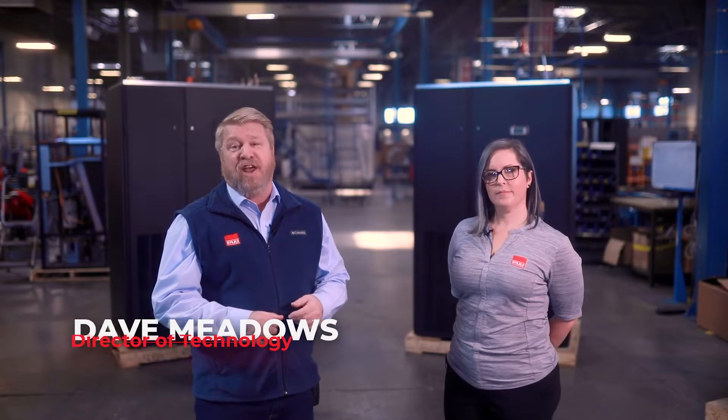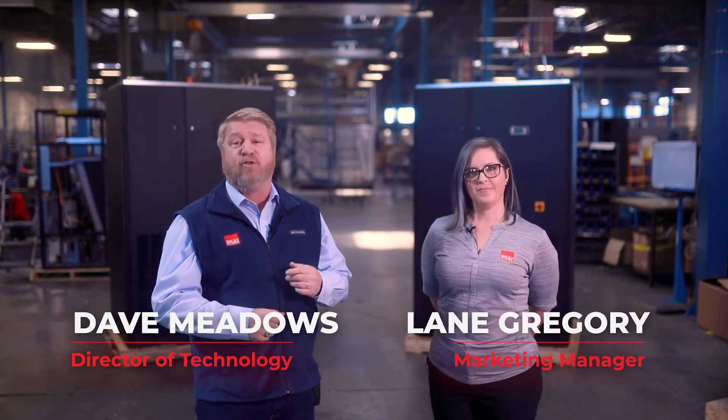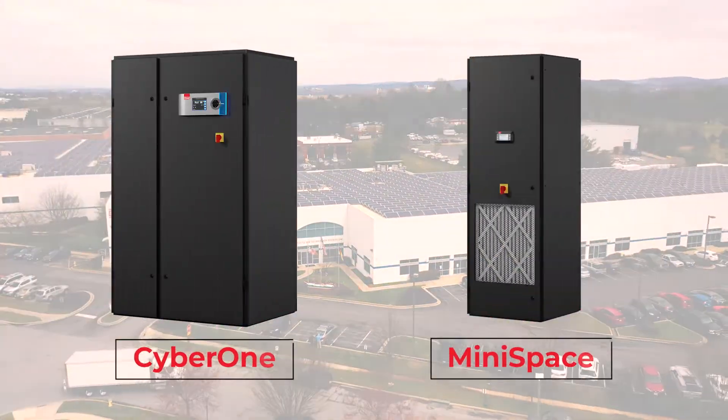Hi, I'm Dave Meadows, Director of Technology, and I'm here today with Lane Gregory, Marketing Manager for Stoltz USA. We're at our North American headquarters in Frederick, Maryland, to talk about two of our precision cooling product lines.